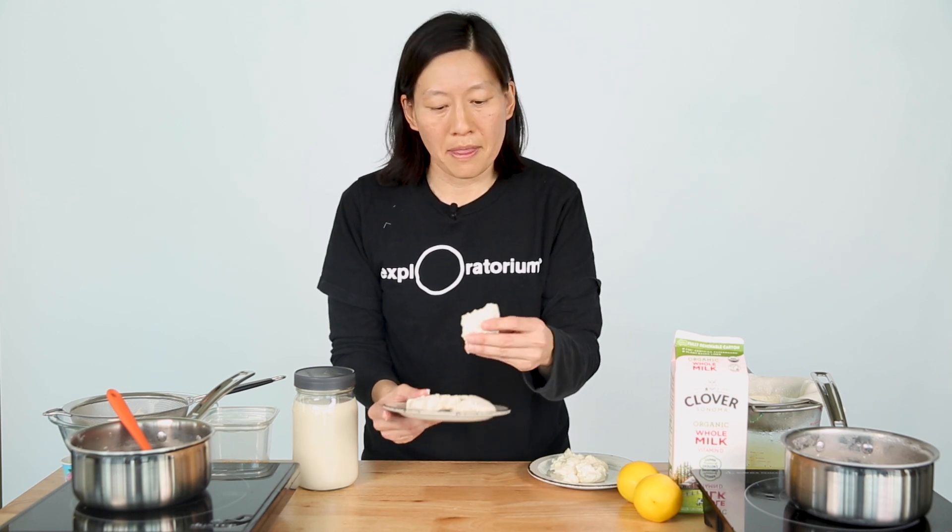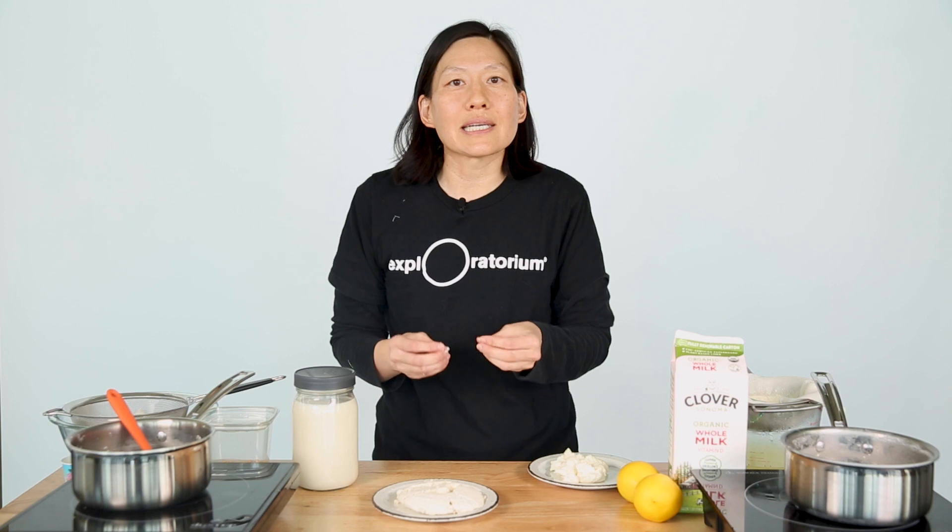The longer you press it, the firmer it will be. Now tofu traditionally is not coagulated with lemon juice — folks use different kinds of salts, and depending on what you use, you'll get a slightly different texture. Some tofu is more silky, some tofu is more cottony.